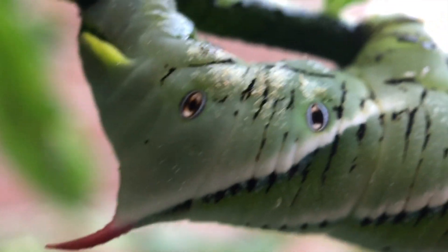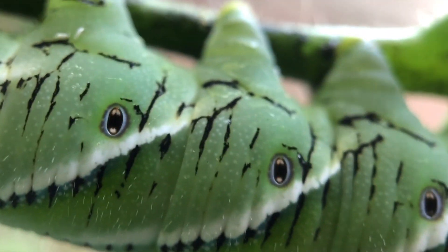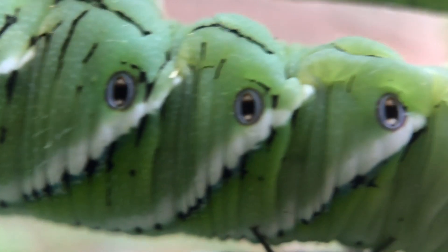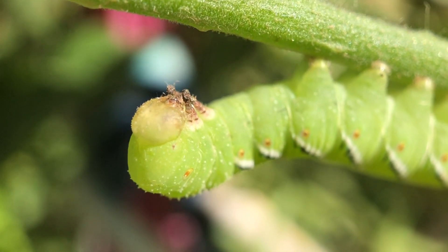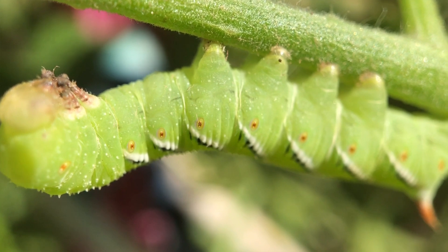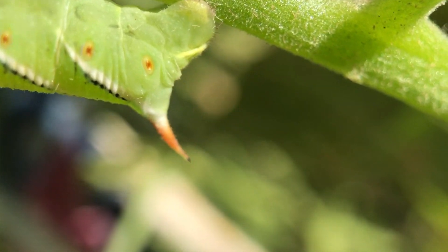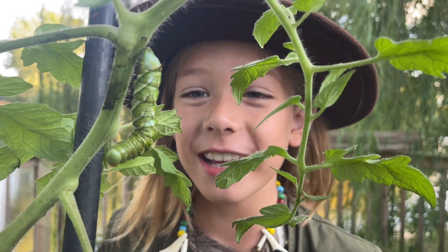They can grow up to four inches long, and they have these amazing white stripes along their side and tiny spots on their bodies that look like eyes. And check this out — this is probably the scariest thing about it — this huge horn sticking out of its butt. It looks like a big sharp stinger.